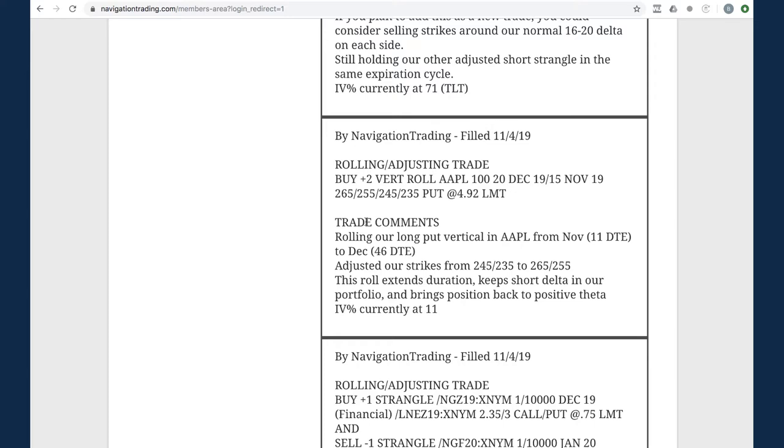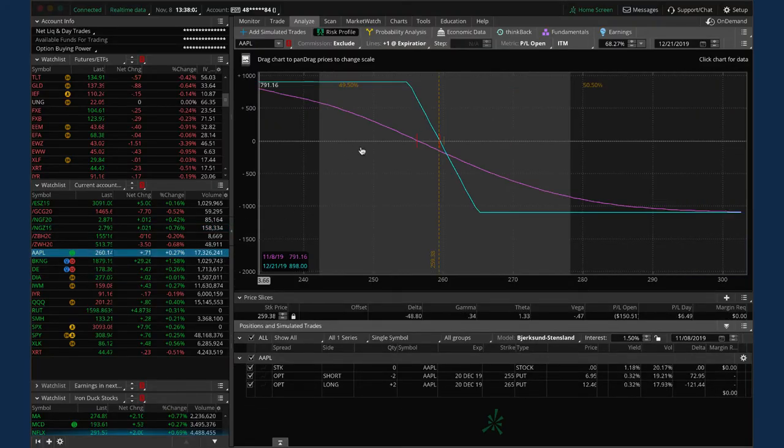Next trade - a rolling/adjusting trade in Apple. This is a long put vertical we've held for short delta exposure. Unfortunately Apple has been extremely strong, so we rolled this out to adjust our strikes and get back to a positive theta position. On the platform: we rolled to bring price back into range. When price is in range, you can see a positive theta number - meaning as those top options decay closer to expiration, that's working in our favor. When price moves out of range, that theta number goes negative.